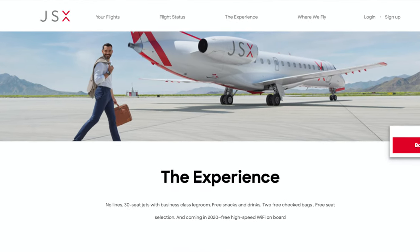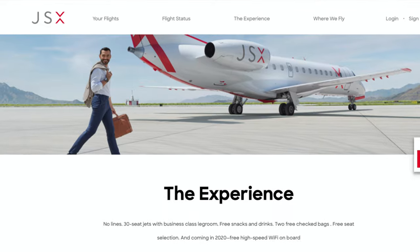Hey, how's it going everyone? It's Ernest from Trip Astute. In this video, I'm going to share how you can get a private jet-like experience through JetSuite X using your Chase Ultimate reward points.